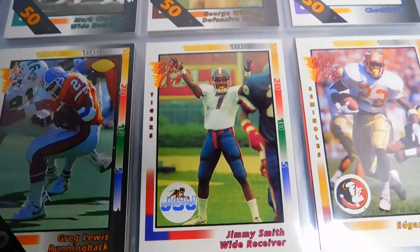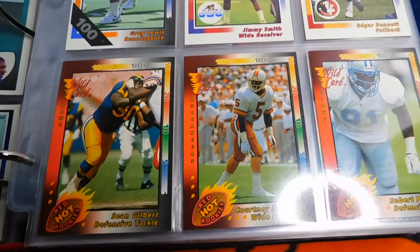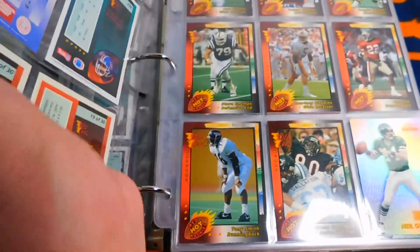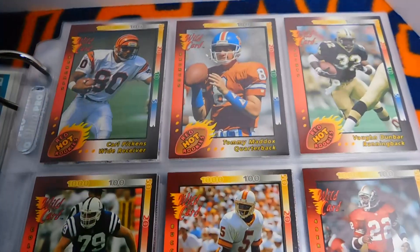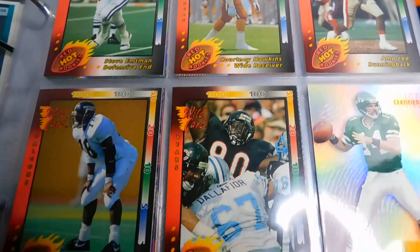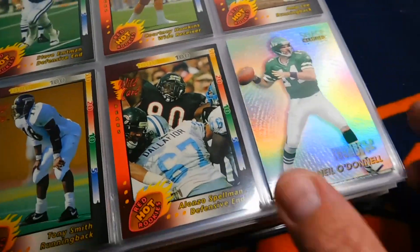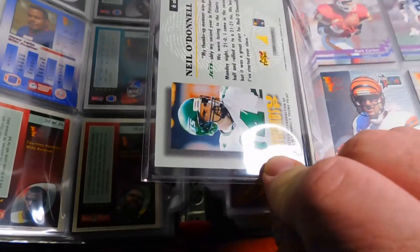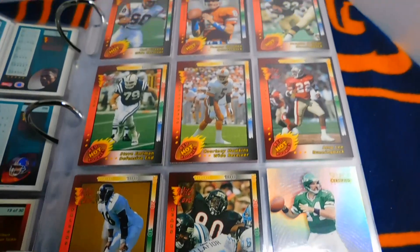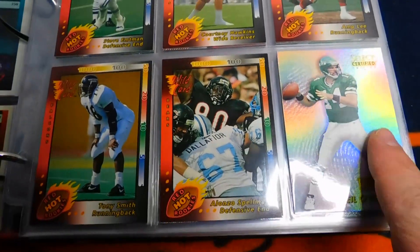Then these right here are the 1992 Red Hot Rookie cards — Tommy Maddox, Carl Pickens, and Steve Entman, the number one pick. And then this is a Select Certified Edition of Neil O'Donnell from 1996. I pretty much stopped collecting by '96, but I must have picked up a couple of packs here and there and pulled that one.